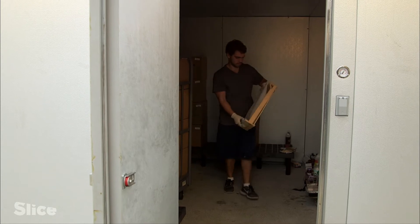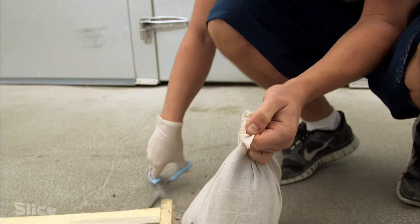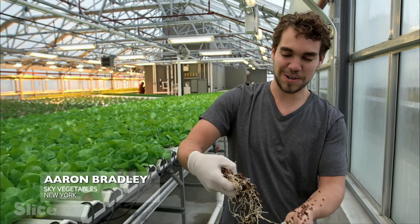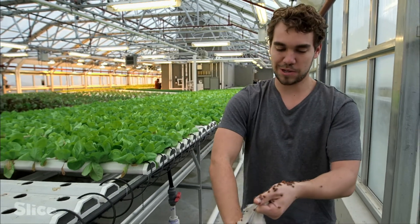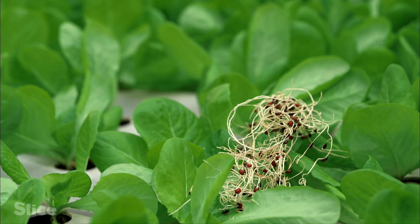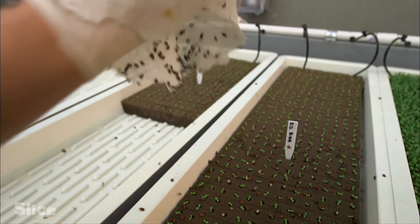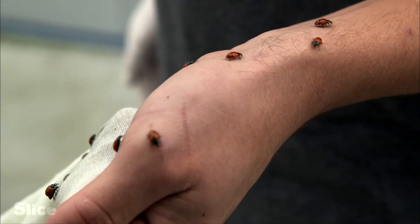No pesticides are used. To manage intruders that slip through the technological net, they use an integrated anti-parasitic approach involving tried-and-tested old-fashioned methods. I'm distributing ladybugs throughout the greenhouse — they help us control the aphid population. The aphids eat our crops, and the ladybugs eat the aphids, so we like them. Every week, we release around 30,000 ladybugs. It doesn't use any chemicals — it's all very natural.